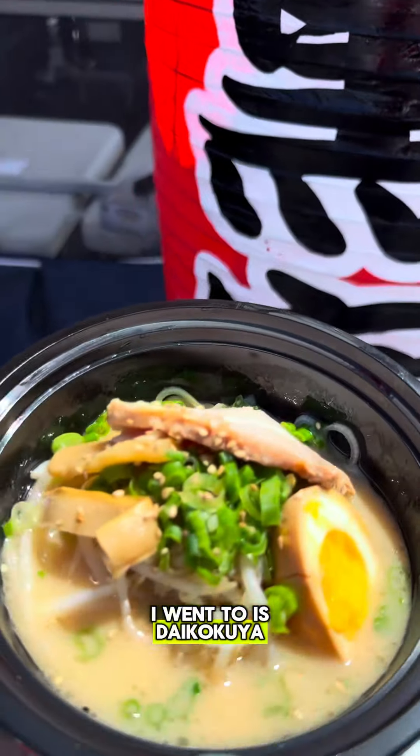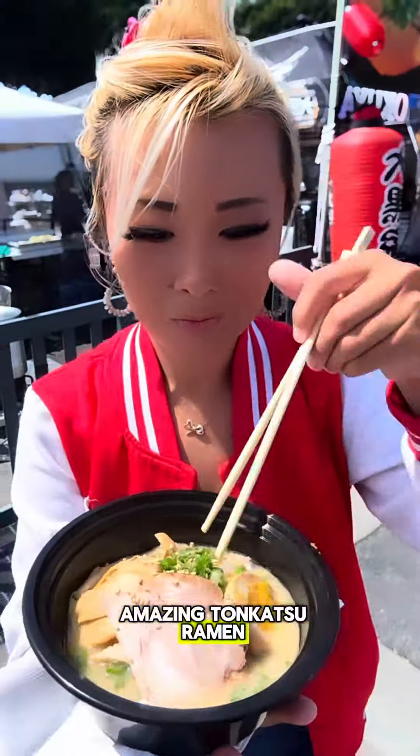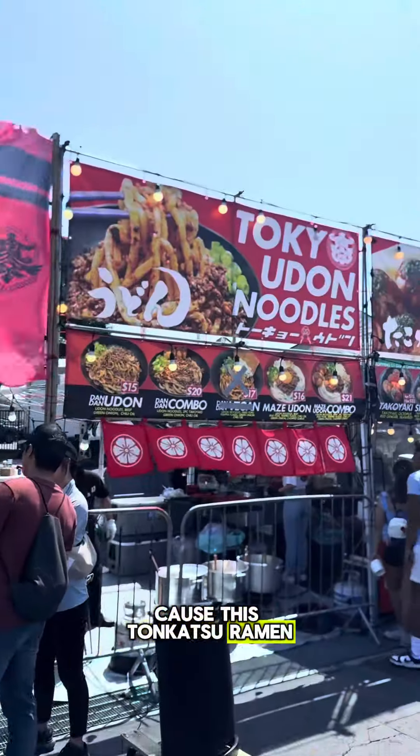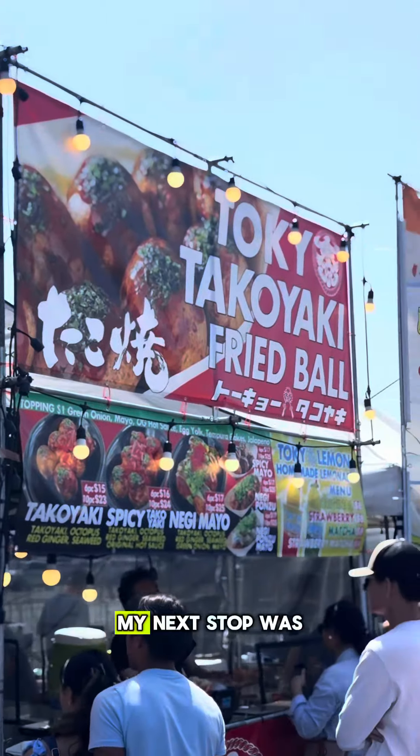The first stop I went to is Daikokuya, with some of their amazing tonkatsu ramen. If you guys are ever craving ramen in the LA area, you have to check this place out because this tonkatsu ramen was super delicious.